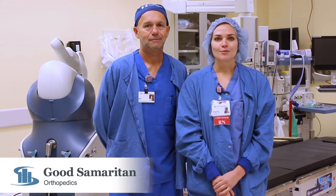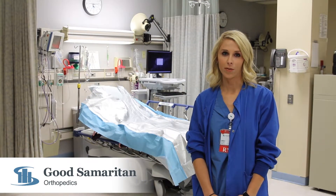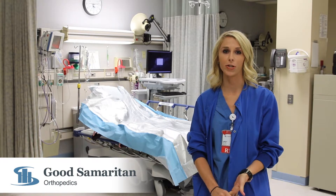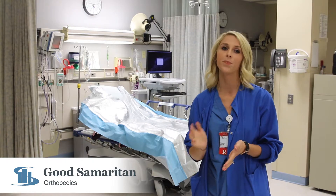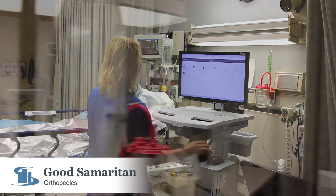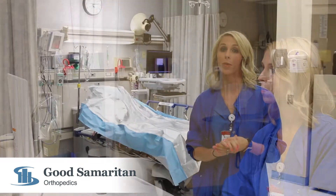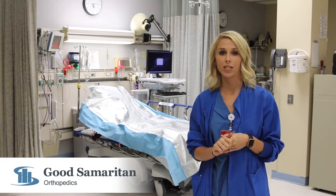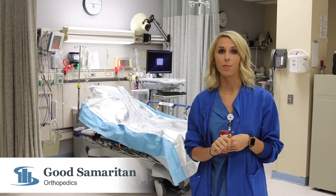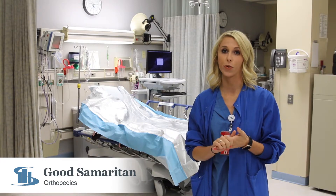After surgery, you will be taken to the recovery room. My name is Lauren and I'm one of the nurses in the OR recovery room. For patients who have total hips or knees, we meet with your nurse in the OR and bring you back here to the recovery room. In recovery, we will monitor your vital signs very closely, including your heart rate, blood pressure, respirations, and temperature, and most importantly, your pain level. Our anesthesia team and I do a really good job at getting your pain under control, and we will aim for the pain goal that you set in pre-op before heading upstairs to the fourth floor.